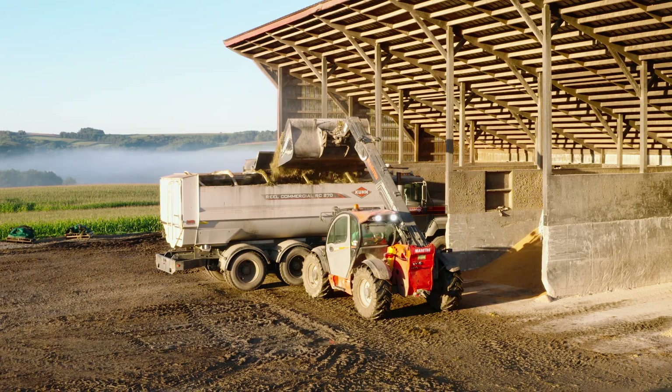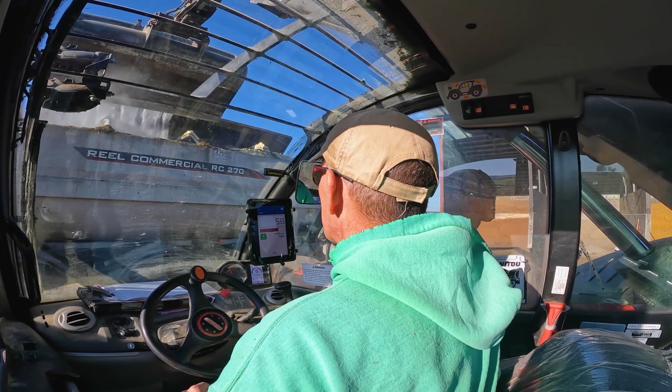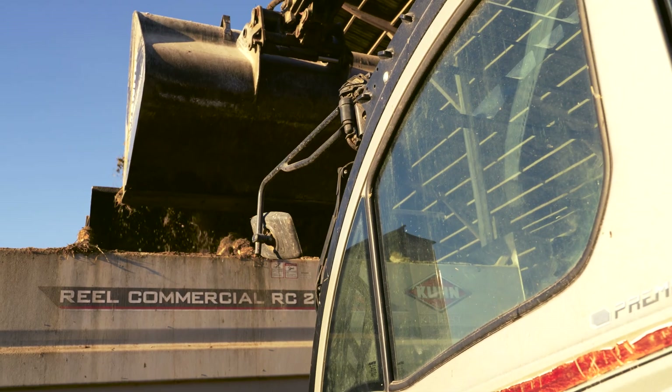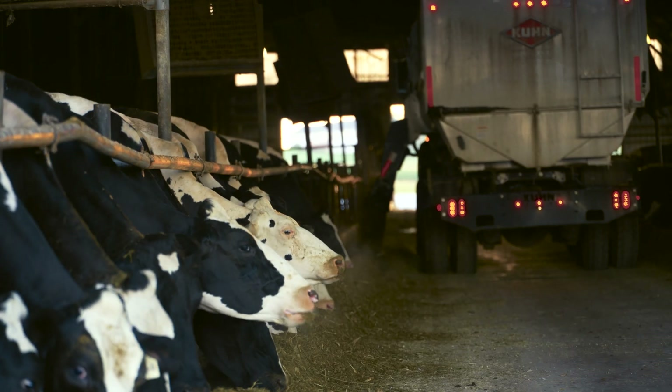I am considered the feed man. I take care of the feeding and all the ingredients that go into the ration — setting up the diet and everything. I work with a nutritionist to do that, but I basically take care of purchasing any grains or anything we need, and I also physically do the feeding.